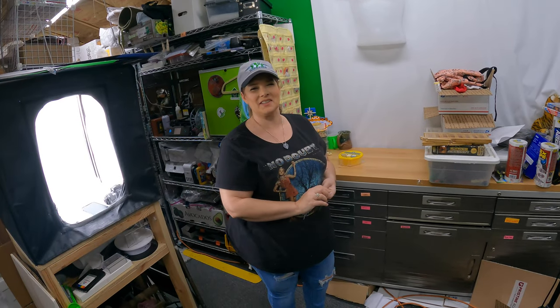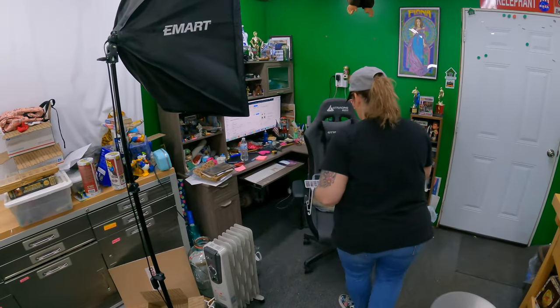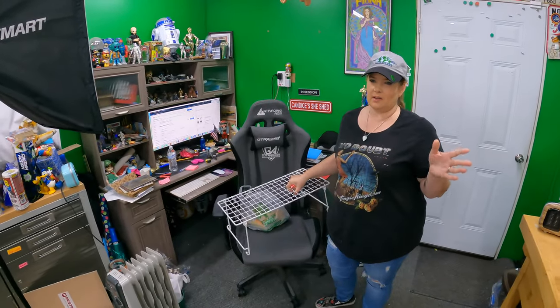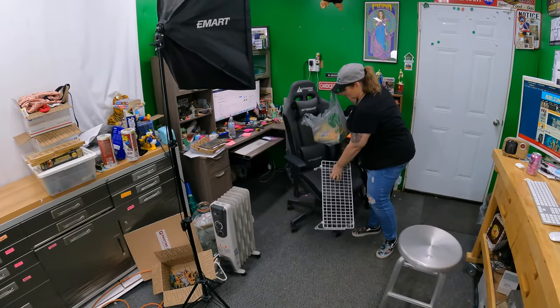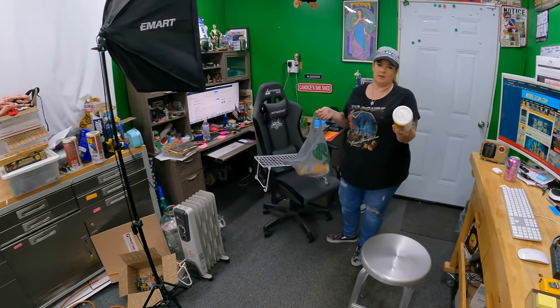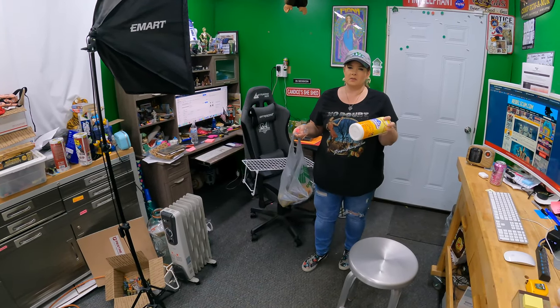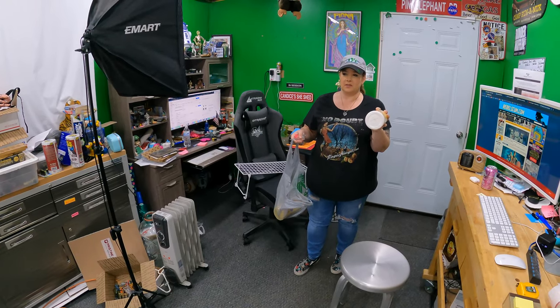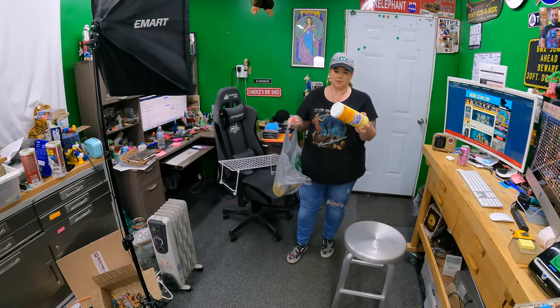A viewer suggested just getting wipes to clean the dishes off instead of taking them to the kitchen and washing them in the sink, risking chipping them. Just give them a good wipe-down. We'll see how clean they come. These are just from the dollar store, really cheap.